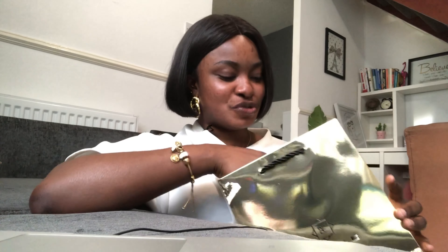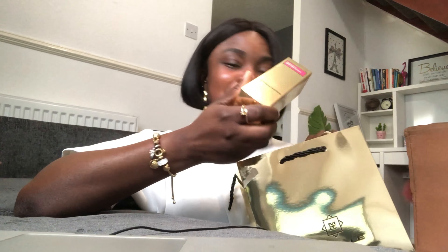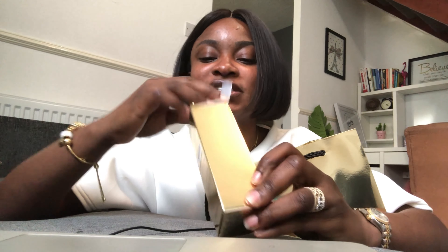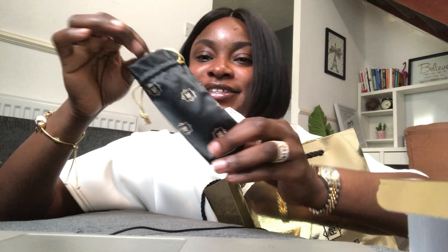The fragrance comes in this gold bag, which I really like — you guys know I only wear gold jewelry. It also comes in a box, and Montale fragrances come with the fragrance itself inside a silk bag.